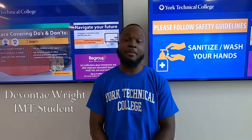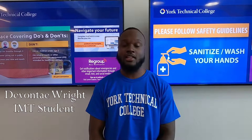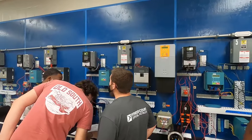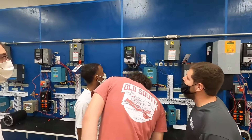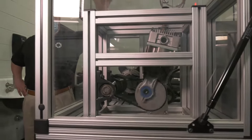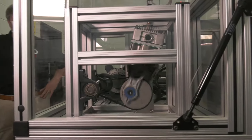Hi, my name is Devontae Wright. I'm a student here at York Technical College and a soon-to-be graduate with an associate's degree in mechatronics. Are you a hands-on individual? Do you often wonder how things work or operate? If so, you should consider a career centered on industrial manufacturing.